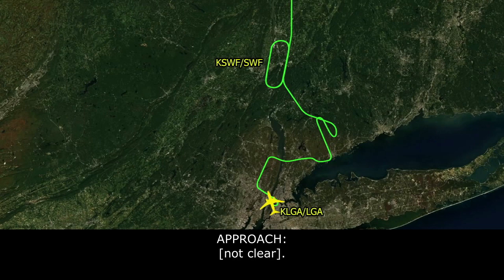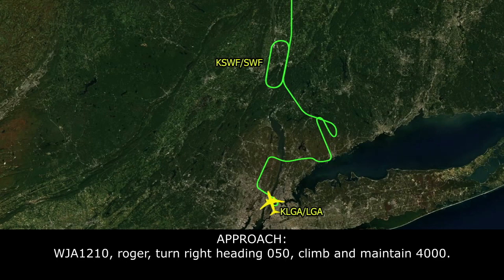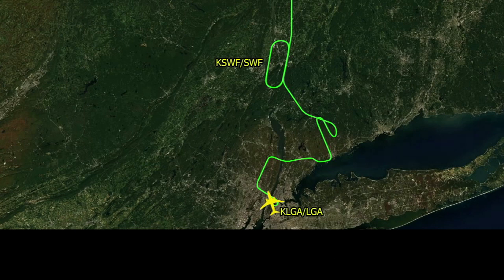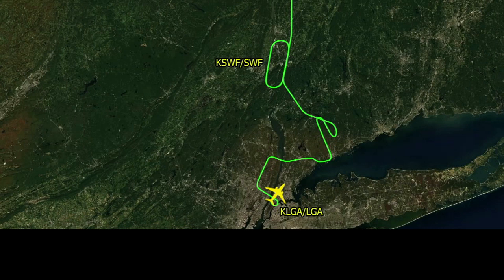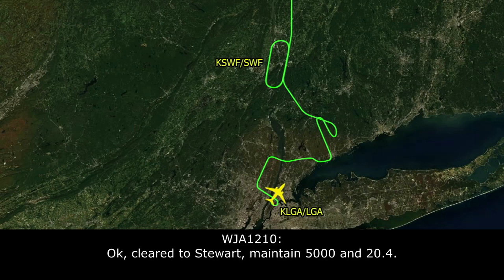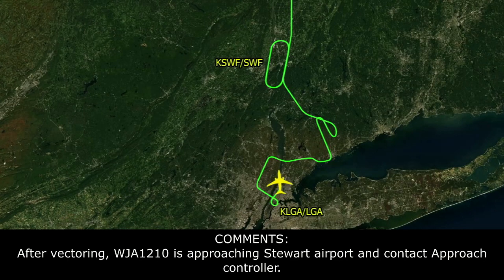We've got WestJet here — what's the airport? Roger. WestJet 1210, Roger, turn right heading 050, maintain 4,000. 050, up to 4,000, WestJet 1210. WestJet 1210, you're cleared to Stuart Airport via heading 050, maintain 5,000, contact approach now on 120.4. Cleared to Stuart, maintain 5,000, 120.4, WestJet 1210.